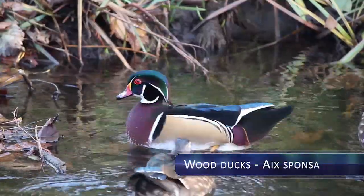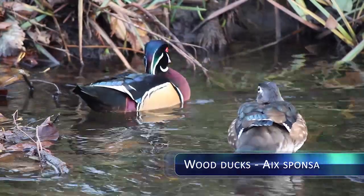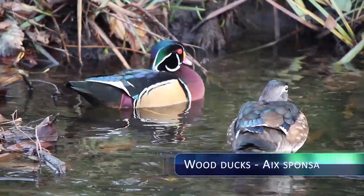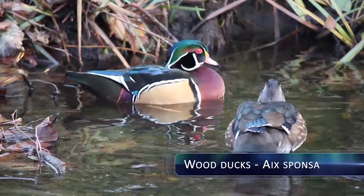The male Wood Ducks are identified by their multicolored plumage and red eyes on their head, while the females have a white ring around their eyes and also exhibit a colorful body.